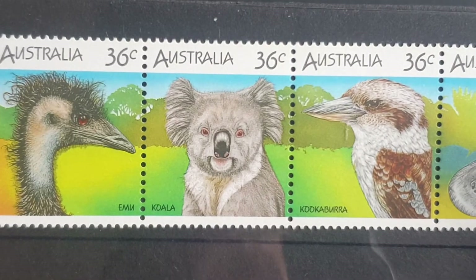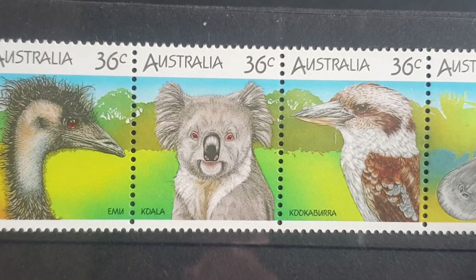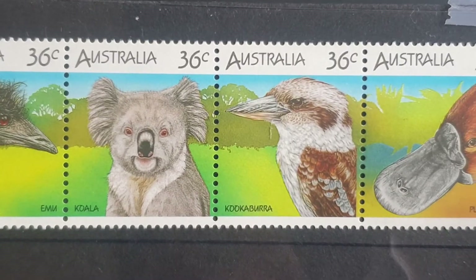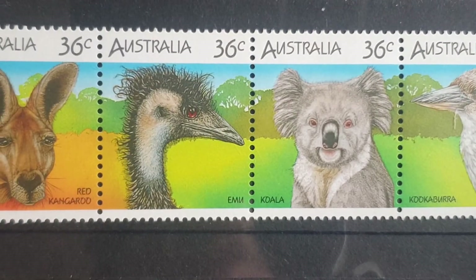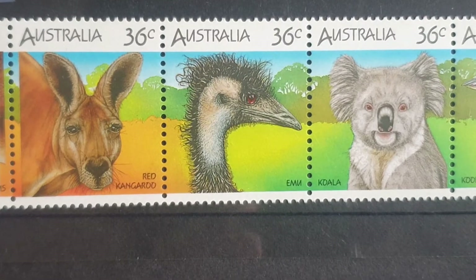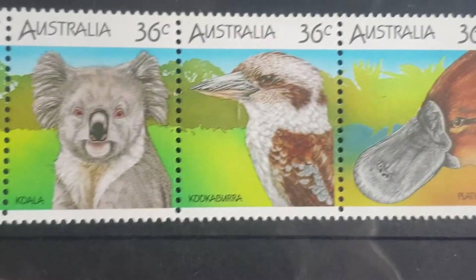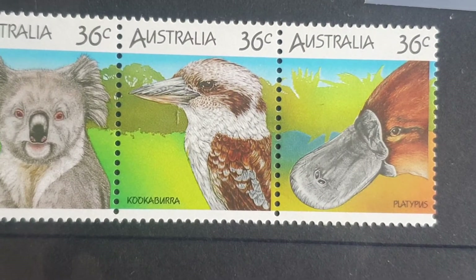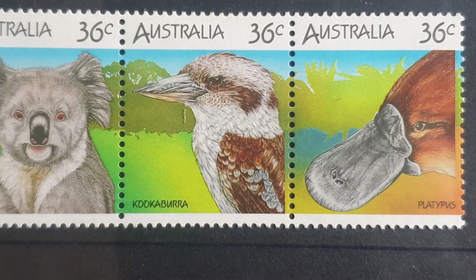If you're getting them in mint state you'll probably be paying about 82 dollars. That is how much these stamps cost, although a lot of people now just use them for postage anyway. That is the 1986 Australian wildlife series — quite a nice set, and I hope this helps you with your stamp collecting. Thank you and goodbye.